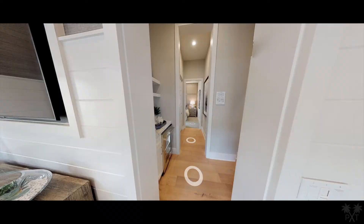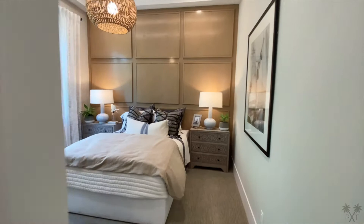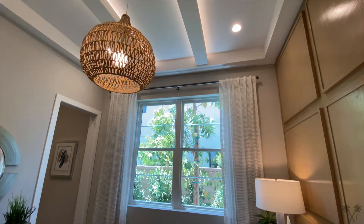Let's make our way out and across the hall where we will enter our first bedroom. I can appreciate the details in the feature wall, the two-tone paint, this backlit coffered ceiling, and the addition of the wicker chandelier.